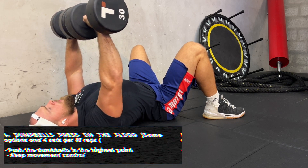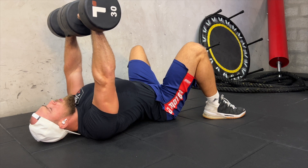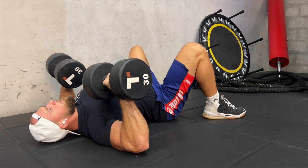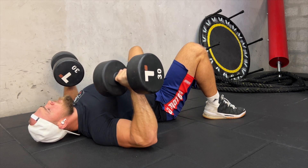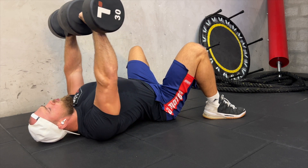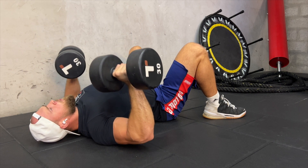Exercise number four is dumbbell press on the floor. Use the same technique as bench press — just lay on the floor and press the dumbbells. I make four sets of 10 reps for this exercise variation.